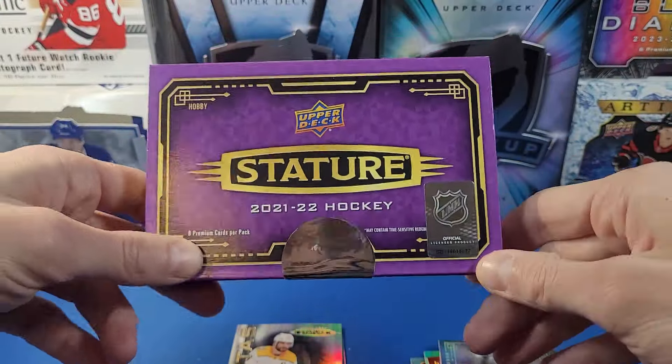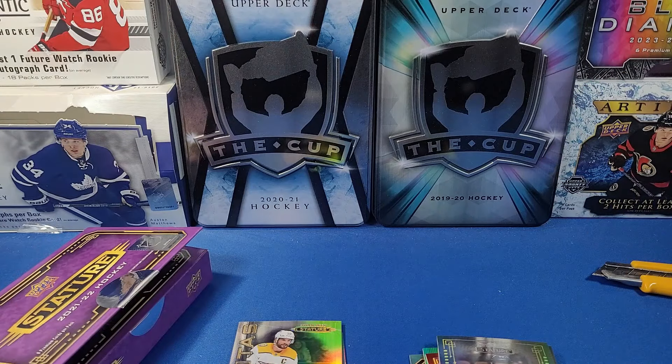Alright folks, that'll do it for one box of Stature. Definitely hit or miss at this price point. Hope you all enjoyed that break — stay tuned for more breaks to come from the channel. Thanks for watching!